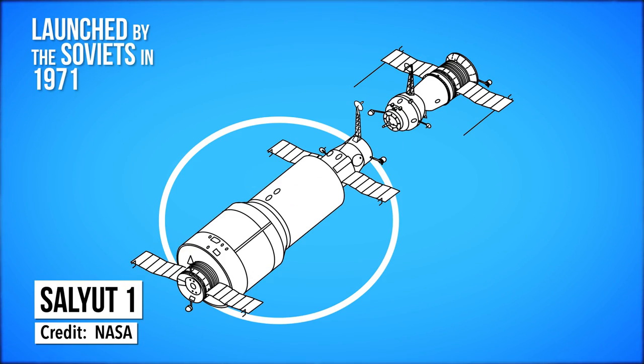Humanity's first space station was the Salyut 1, launched by the Soviets in 1971. But the missions had some problems, and the Salyut 1 was deorbited later that year after only one crew made it on board. Two years later, the U.S. got into the game with Skylab, which launched on May 14th, 1973.